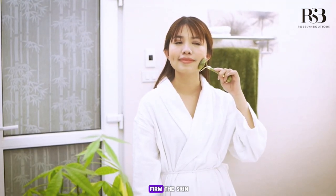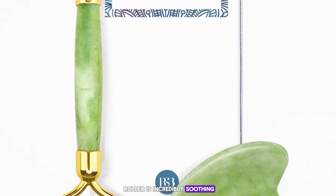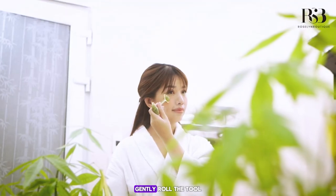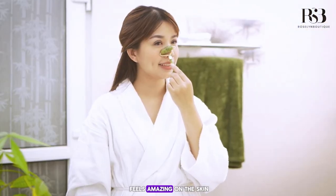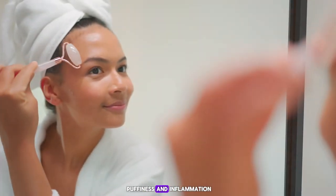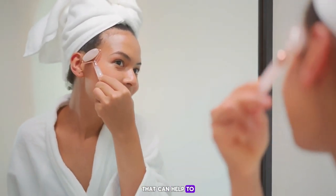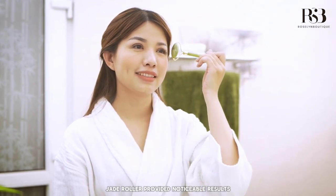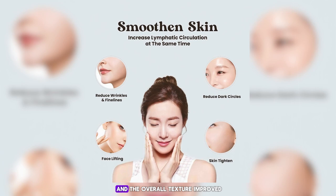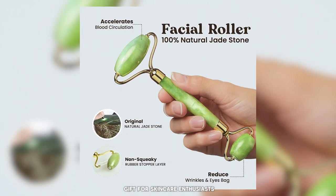The gua sha tool is perfect for contouring and sculpting the face, helping to lift and firm the skin. After applying your favorite facial oil or serum, gently roll the tool in upward and outward motions. The cool jade stone helps to reduce puffiness and inflammation, and the gua sha tool can target specific areas to release tension and improve skin elasticity. In my testing, I found noticeable results — my skin felt firmer and the overall texture improved. The set is beautifully packaged, making it a great gift for skincare enthusiasts.